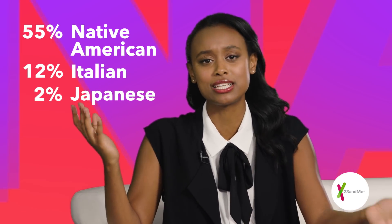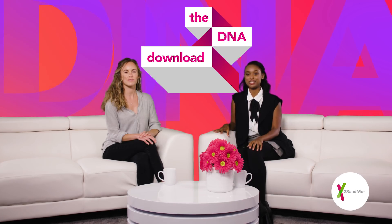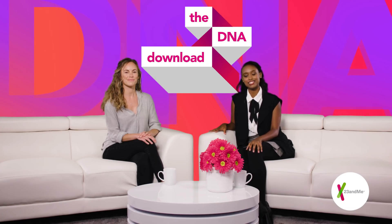What's up everyone? I am Haleta Alamu and welcome to another episode of the DNA Download, where we explain the science of genetics so you can live in the know. I have friends who are 23andMe customers and they've told me they're 55% Native American, 12% Italian, 2% Japanese, and so on. What does this all mean? Joining me to unpack this question is Erika Bellman, 23andMe's Ancestry content writer. Thanks for being here, Erika.